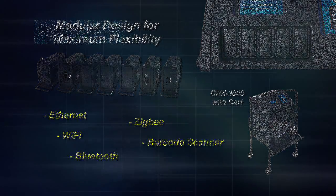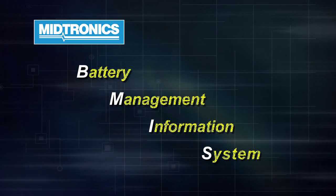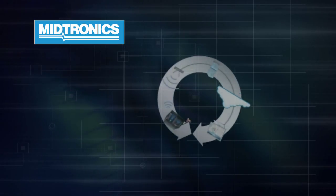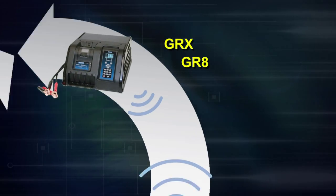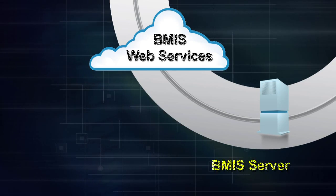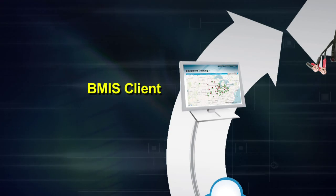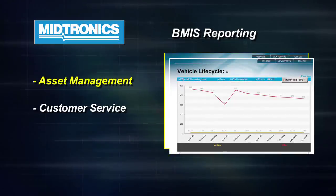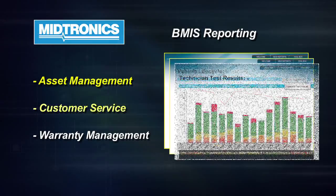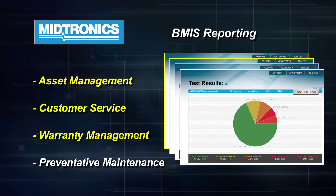Both the GRX and GR8 offer the flexibility of our new BEMIS system — Battery Management Information System. The tool actually becomes a new hub on the shop floor, communicating through a master hub that's wirelessly connected in the shop. BEMIS is really going to add a whole new level to the diagnostic charging and testing in environments, allowing you to have real-time tools to manage your business.